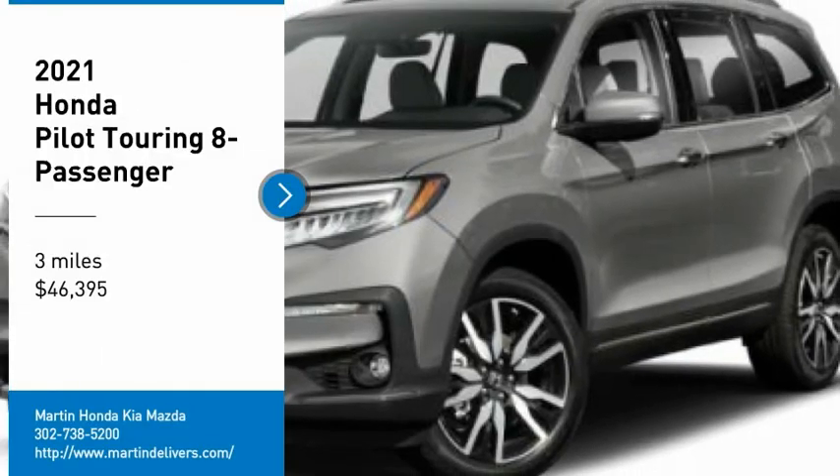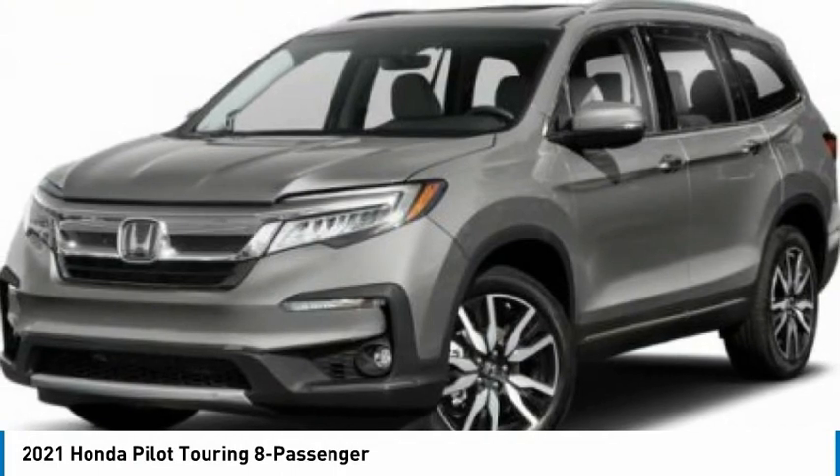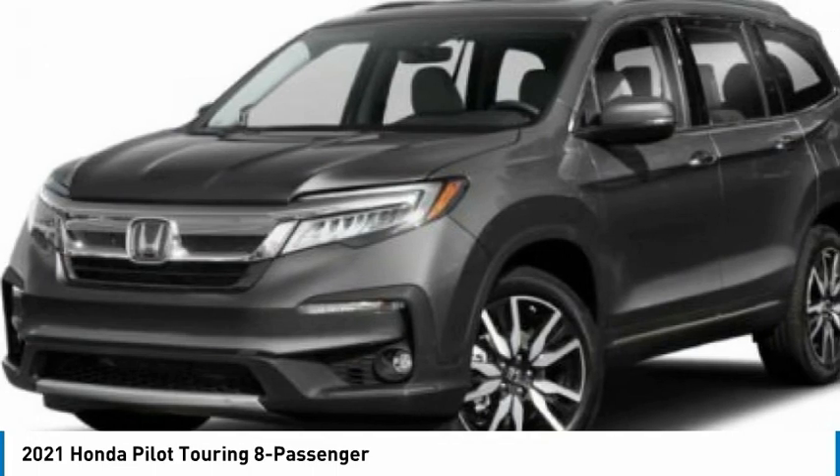Looking for the right vehicle? Check out the 2021 Pilot. Optimal utility. Indulgent interior. Powerful performer. You'll be ready for almost anything in the Honda Pilot.